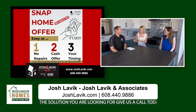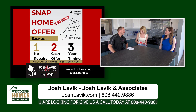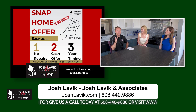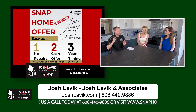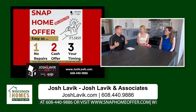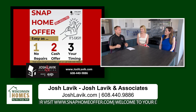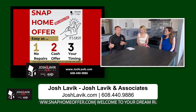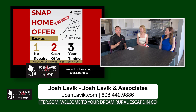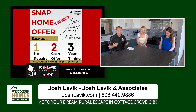We also offer something called Snap Home Offers. It's for people thinking about selling their home where maybe the house needs a lot of work, or it's full of too much stuff, and you just want to sell it as-is. Simple and easy — you don't want a ton of showings, you don't want to clean up or paint everything. If that sounds like you, then this program is for you.